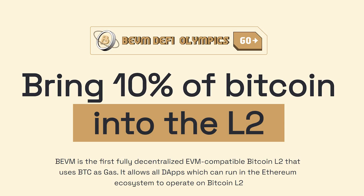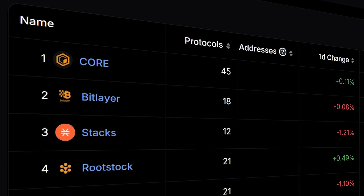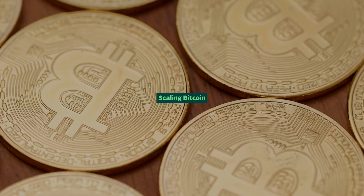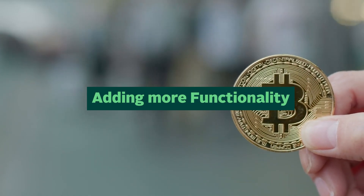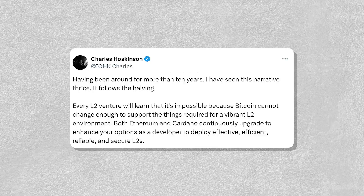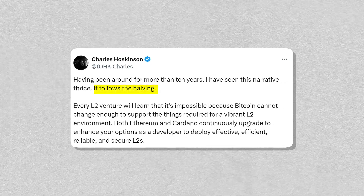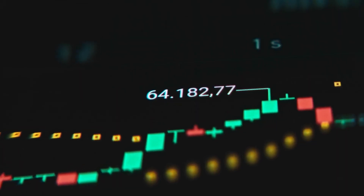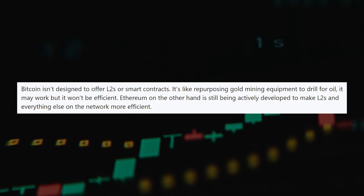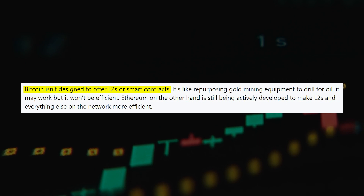Beyond the projects we've highlighted, there are others like BEVM and many more, all working toward the same goal: scaling Bitcoin and adding more functionality to the original cryptocurrency. However, not everyone is bullish on these developments. Some argue that the narrative re-emerges with each halving only to fizzle out, and many believe that Bitcoin is great at being a store of value, but not as a base layer for dApps. We'd love to hear what you think, so share your thoughts with us in the comments below.